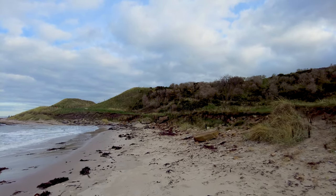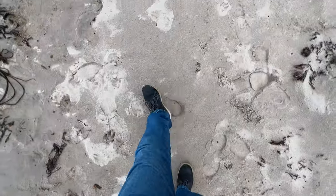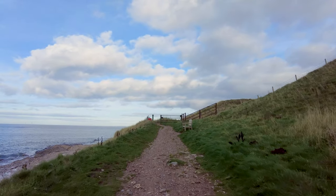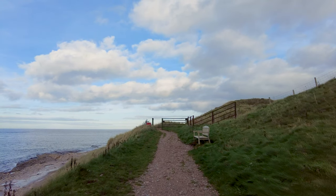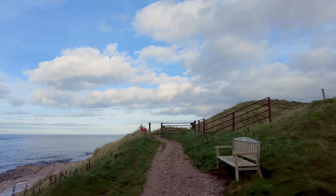What we don't have here is the guaranteed weather of course. I've never been here before and I love it when you've just really got to follow your feet and see what you can find.